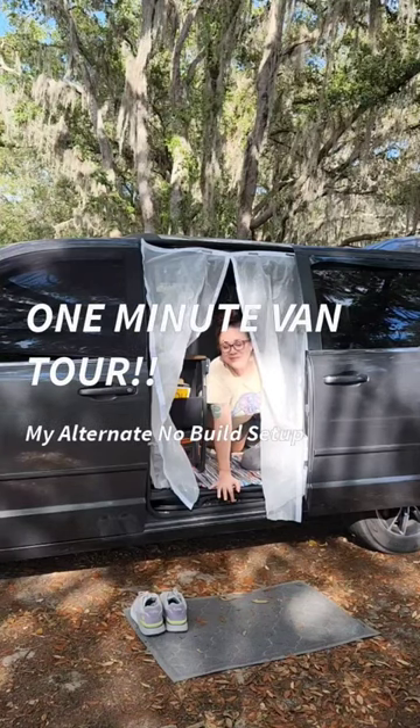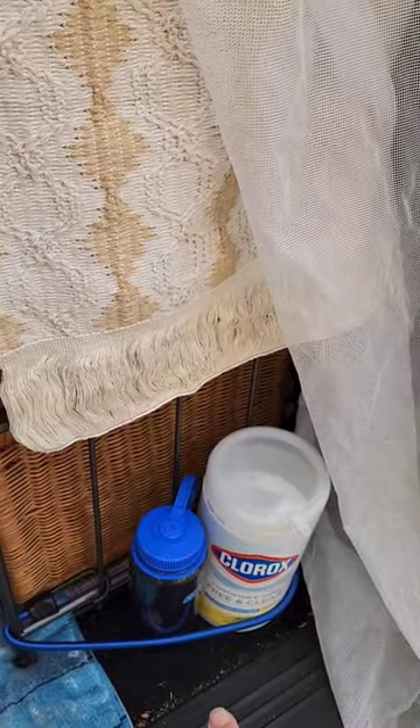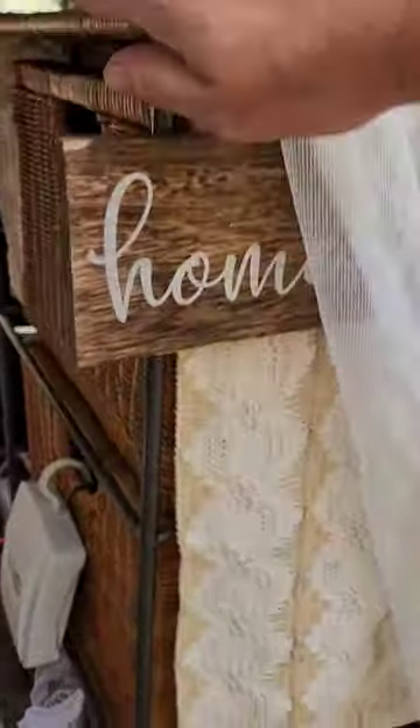Welcome back to my minivan camper for a one minute tour of my other layout. I like to keep my cleaning supplies and gray water bottle here, and I'll also store paper towels. This is my kitchen and closet unit still — no difference there.